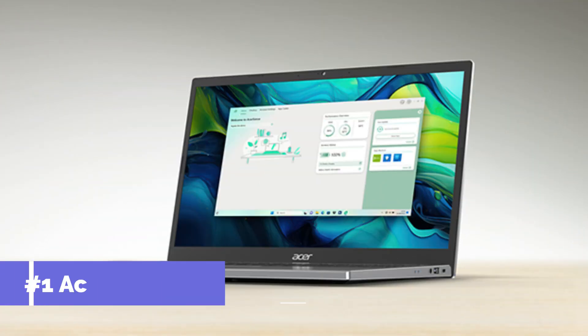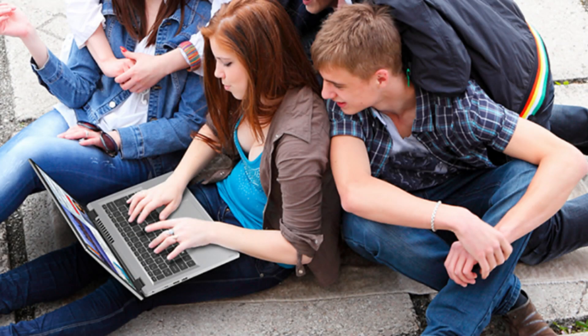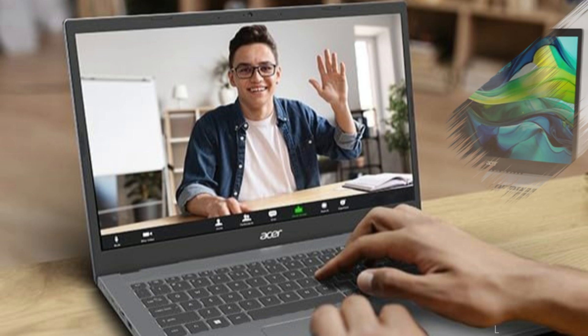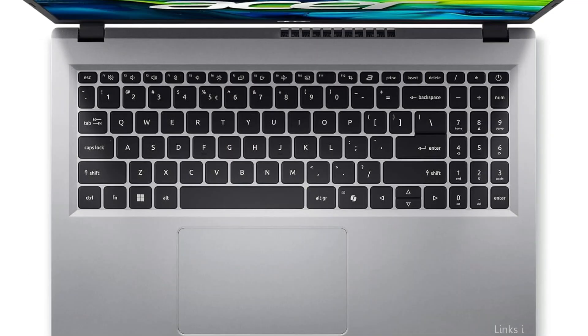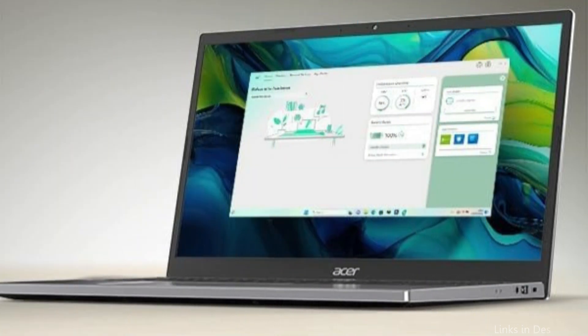On number one, we have the Acer Aspire Go 15 Slim Laptop. When looking for a computer device that combines portability and power for mechanical engineering students, the Acer Aspire Go 15 Slim Laptop is a great option. It has a powerful 10th Gen Intel Core i5 CPU that can handle demanding engineering applications and software with ease. This processor is paired with 8GB of RAM and a 128GB hard drive, which delivers fast boot times and file access.